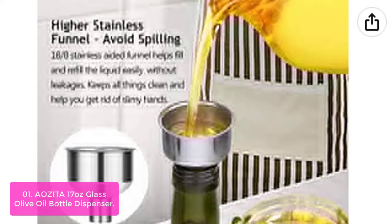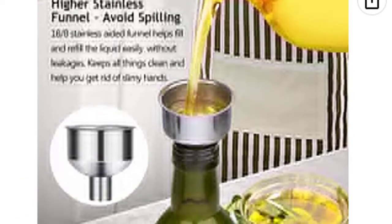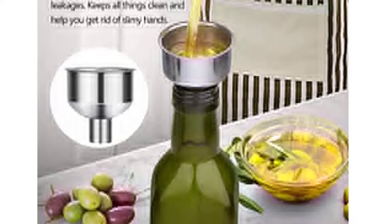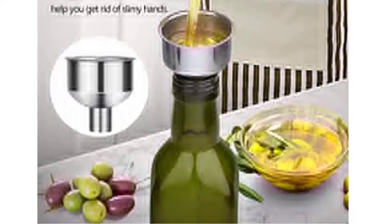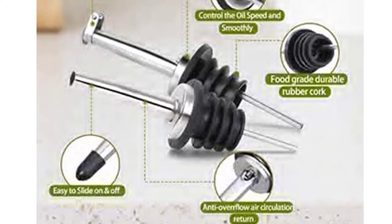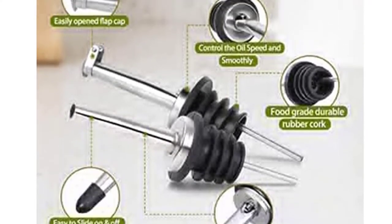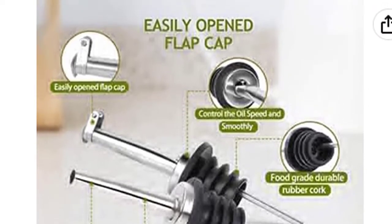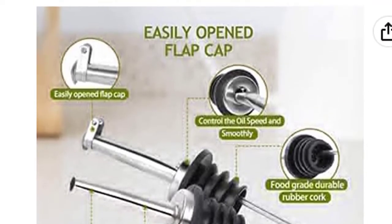This premium glass olive oil dispenser has a funnel, cap, pour spout, and new design cap. It is made of premium glass and 18/8 stainless steel. The funnel helps fill and pour the liquid smoothly with no leaks. The funnel and spouts are free of harmful substances including BPA and lead, which makes it safe to use on top of your olive oil jars.